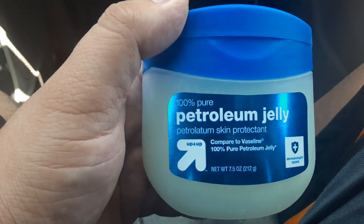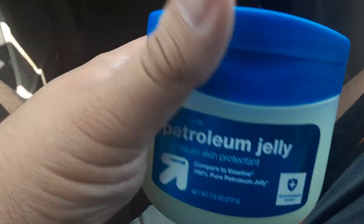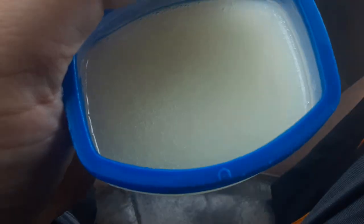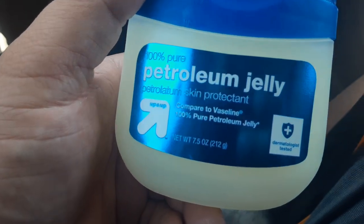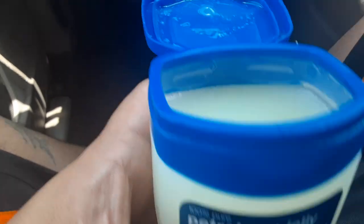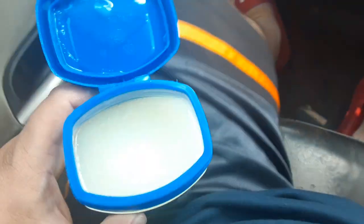Why we're using petroleum jelly — aka Vaseline — for my tattoo. So there it is. Basically, what this is is 100% pure petroleum jelly. I looked it up: it's carbon and hydrogen.